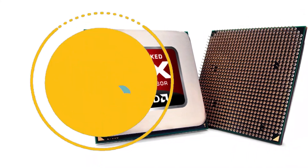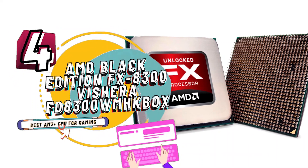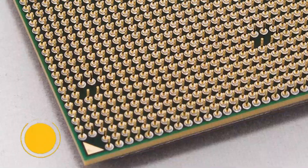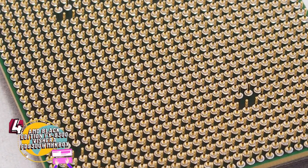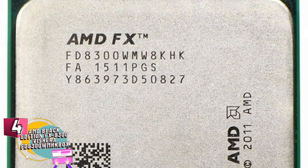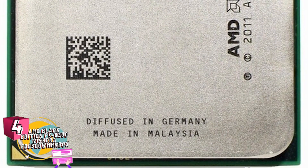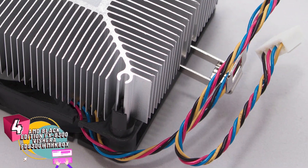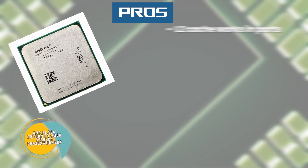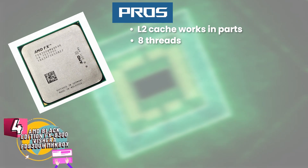Next we have Best AM3 Plus CPU for Gaming: AMD Black Edition FX 8300 Vishera FD8300 WMH KBOX. Those who are regular PC users, businessmen or people who usually have a lot of data to share or transfer should go for this unit. Along with that, people who like to play a lot of games, take part in gaming competitions or are generally professional gamers can really use this product as it is really fast in its functioning. Its pros are: L2 cache works in parts for most functions, and 8 threads help with multiple functions at once.